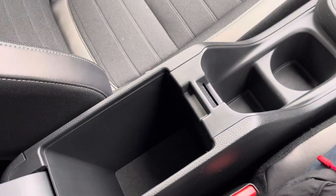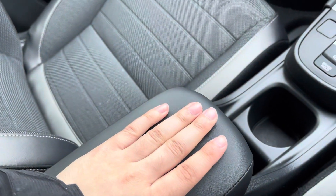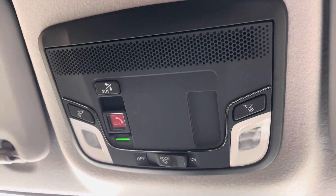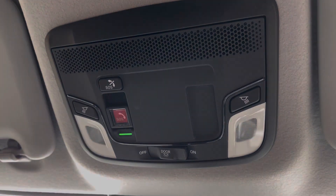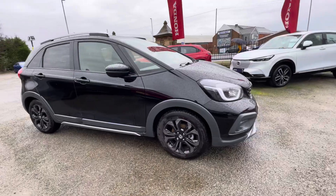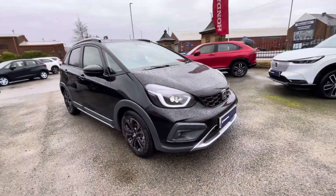As we make our way along the centre of the cabin, you'll notice your lovely leather armrest can be opened up for a nice amount of private storage. Just above your head, you've got access to an SOS safety button, which enhances the overall safety of the vehicle. For more information on this vehicle or to book a test drive, feel free to call on 01204 827 906.